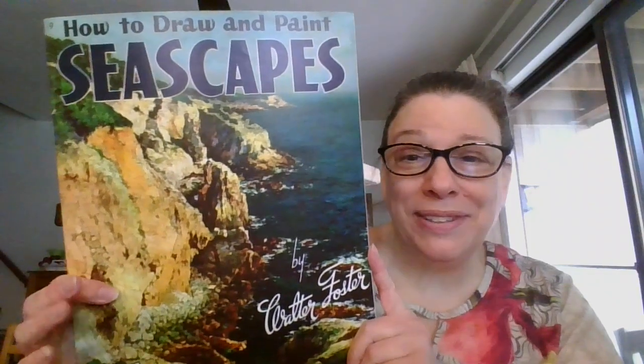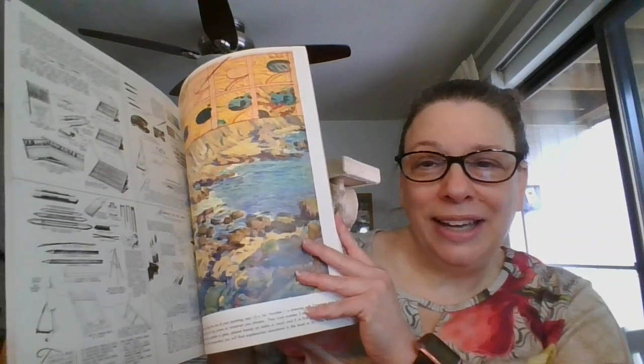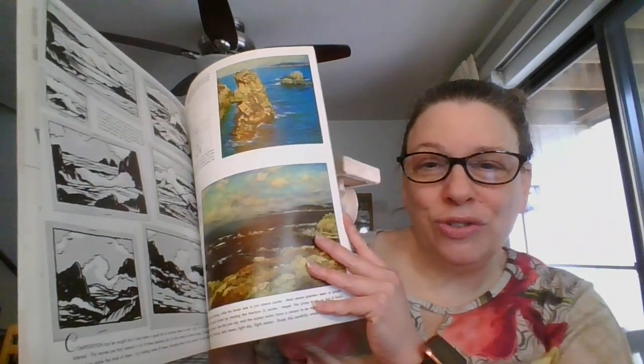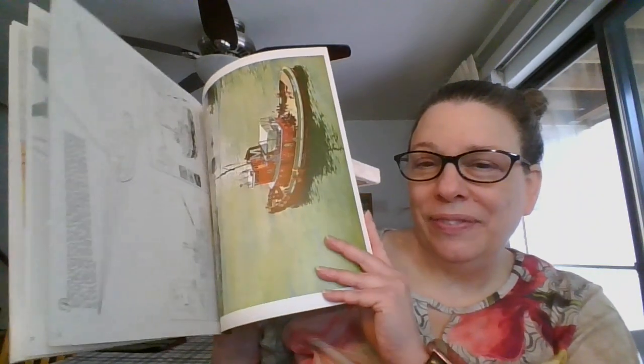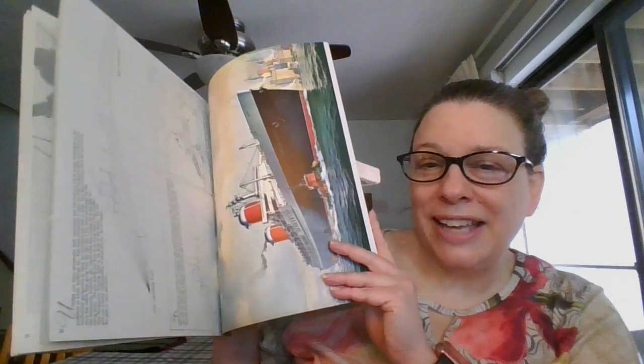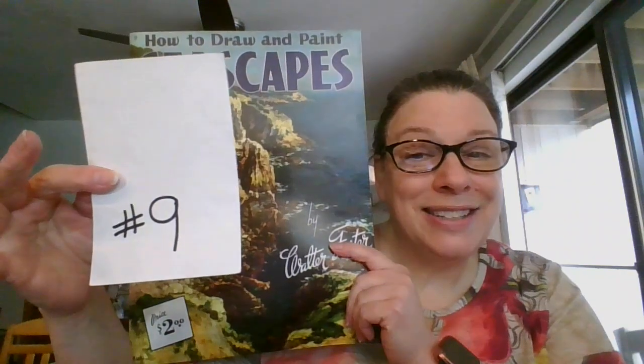Then we're on to seascapes. This one is 'How to Draw and Paint Seascapes' by Walter Foster. Really nice step-by-step instructions on how to create and color different seascapes. The one on the back is the same as the front. This one is going to be three dollars, and it is number nine.